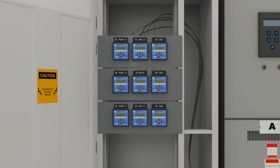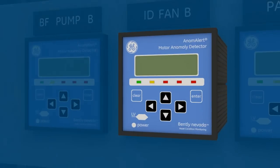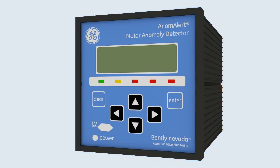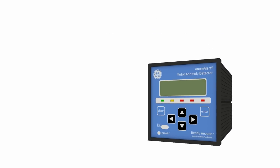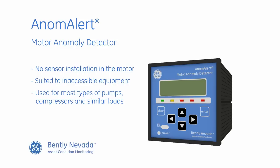Anom Alert can detect changes in the motor load due to anomalies in the equipment being driven, or issues like cavitation or plugged filters and screens. It doesn't require any sensor installation in the motor itself or its associated load, and is particularly suited to inaccessible equipment. It can be used for most types of pumps, compressors and similar loads.